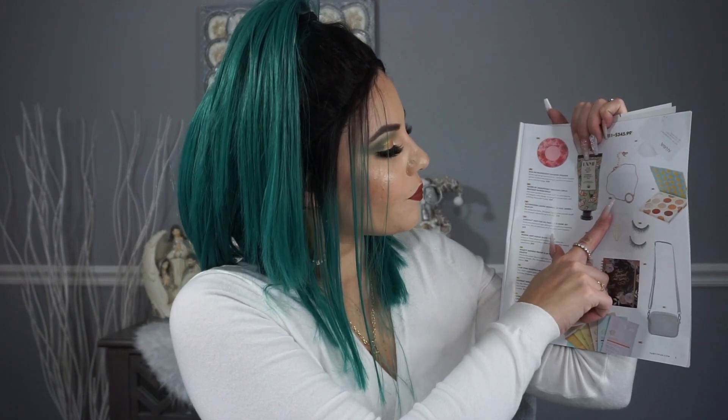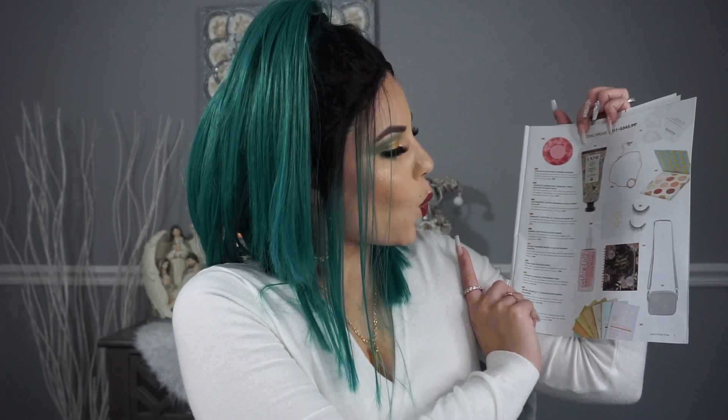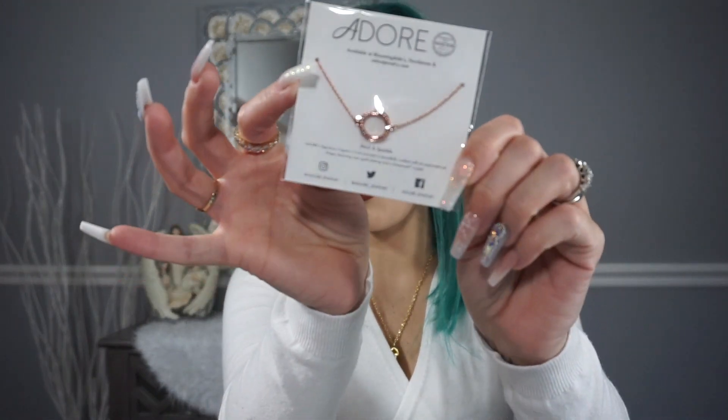The next customization option was this necklace, some lashes, an eye mask, or these glow drops. I picked the necklace because I'm a big fan of dainty little necklaces. It's from Adore and they're available at Bloomingdale's, Nordstrom, or Adore Jewelry. It has crystals with Swarovski and it's a rose gold type of necklace — you can stack and sparkle with it. So I picked that out.